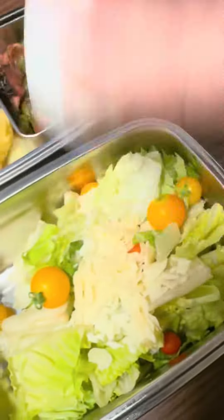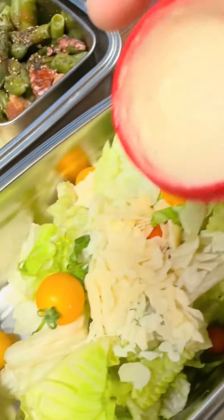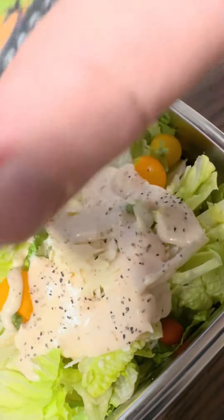Get our salad all dressy-dressed up. Give that a shake — oh, that looks creamy. Very nice. Pour it over top, all over the place. Let's get some salt and pepper.